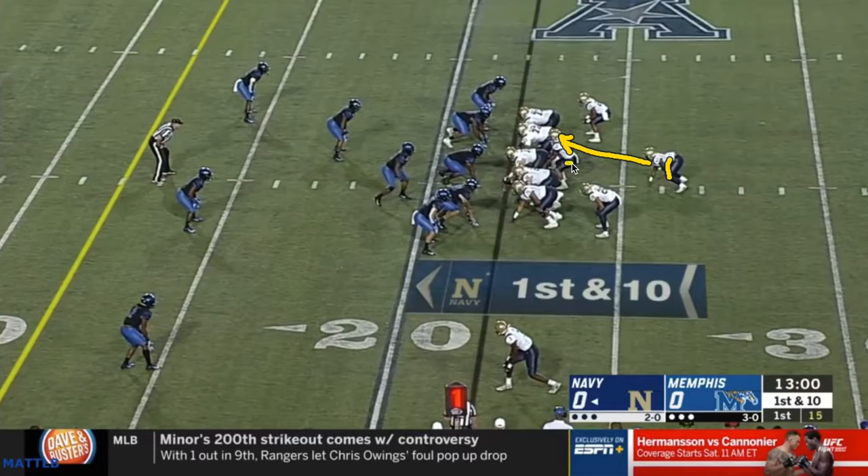The second option is the quarterback. If he gets a read where he has to pull it, now he is attacking the perimeter. Your third option is the pitch man — he'll come from here on this play, though they could bring it from the same side as well. So the quarterback is looking first dive, second keep, third if forced to pitch — that's one, two, three, triple option.